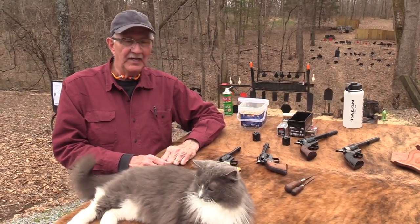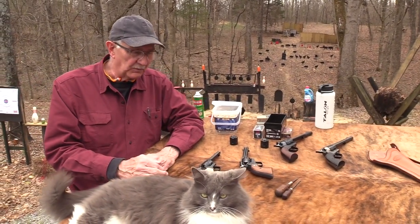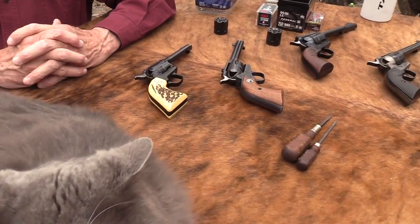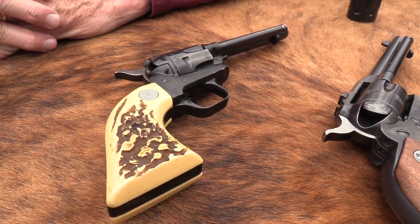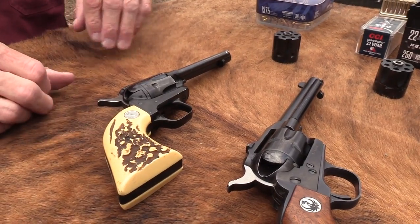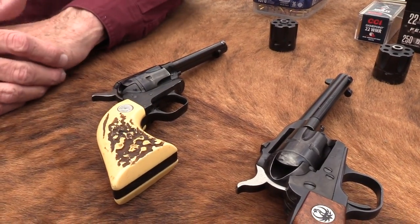Good to have Slamfire out with us. It's good to have you all. We're going to look at a couple of .22s. Some of you who can read the description know we're comparing a Colt Frontier Scout with a Ruger Single Six.